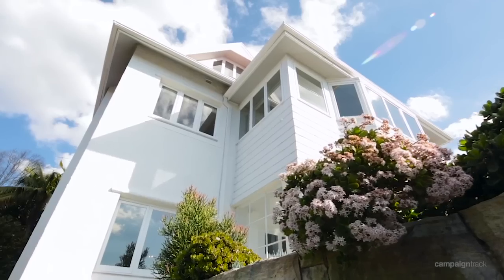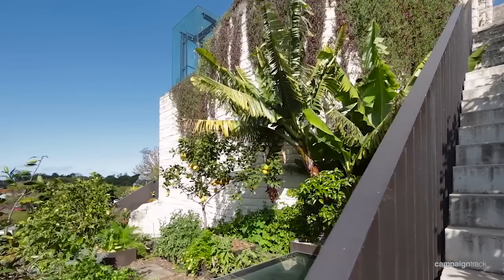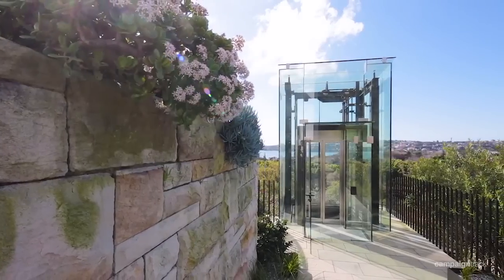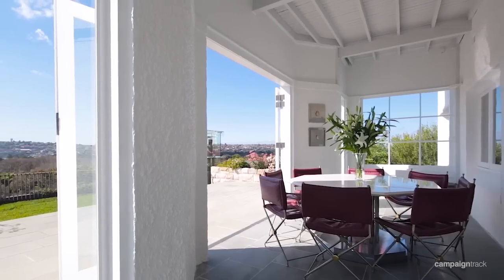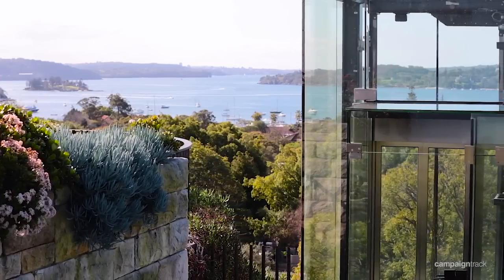The extraordinary sense of arrival that you get when you arrive at the property is mind-blowing. The engineering feat to create this enchanting home is like nothing I've ever seen. An impressive glass elevator brings you up and you are met with a meticulously restored family home with Bellevue Hills most dazzling view.